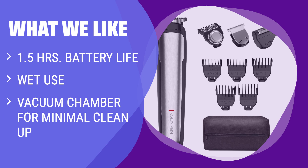If you're tired of cleaning up after trimming, the vacuum trimmer is the answer. With its built-in vacuum chamber, it ensures minimal mess and hassle, making it ideal for those who want a convenient and clean trimming experience.